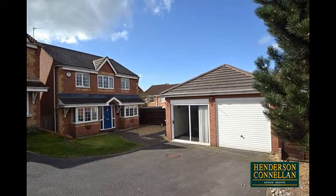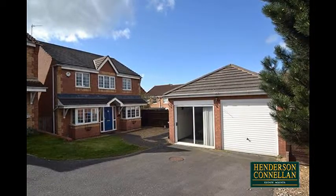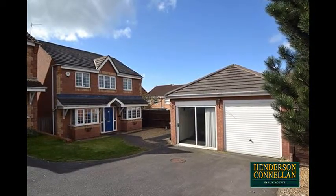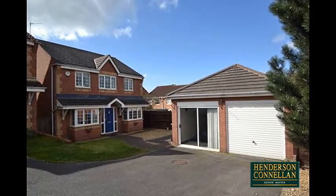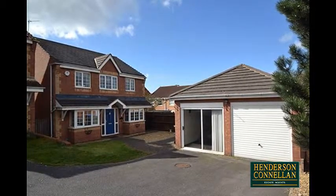A favourite for its design, great location and attractive park outlook, this detached family property is within walking distance of the train station, town centre and the catchment area for Meadowdale Academy, and is offered for sale with no chain.